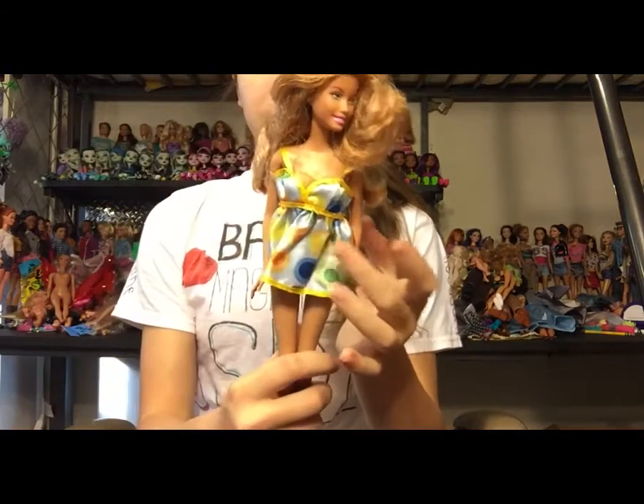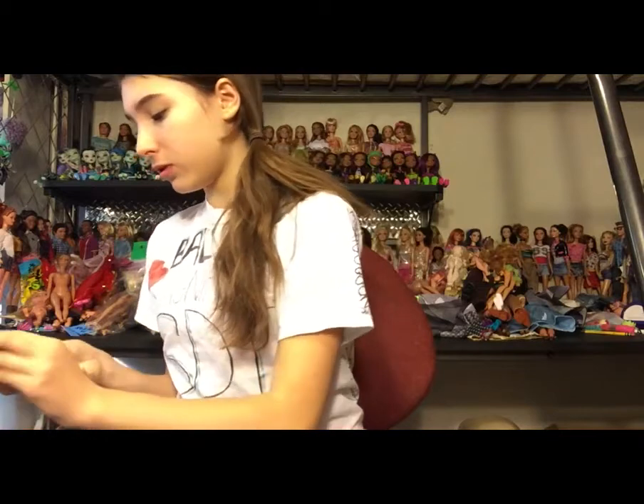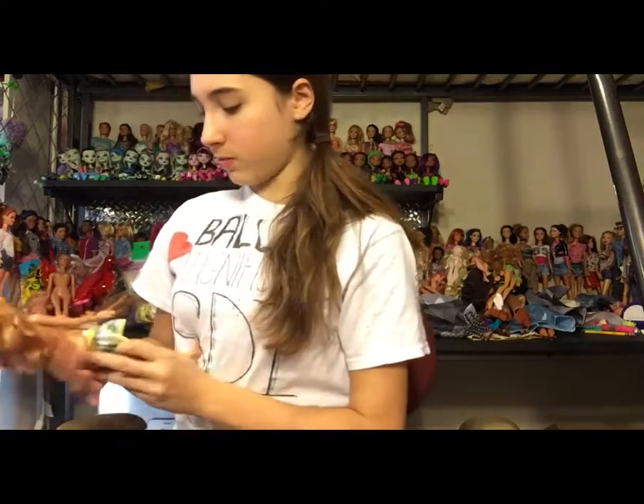The Barbie I already have — I'm going to keep this top because I do like it, but I already have this Barbie so I don't need to keep her. I'll just take the top. Sorry, I know we hate to be separated from a top that's probably not even yours!